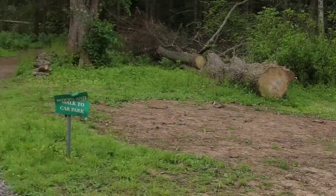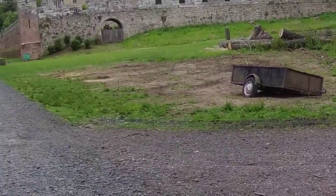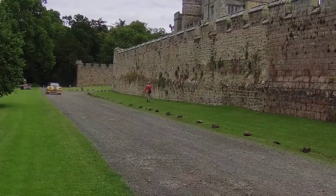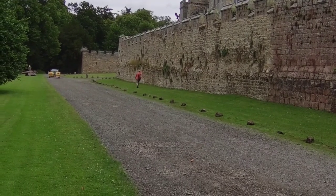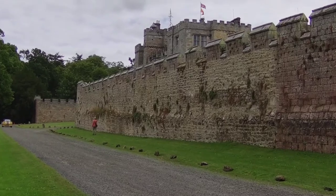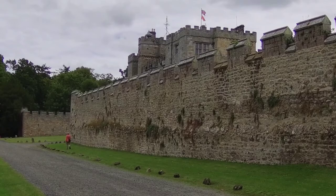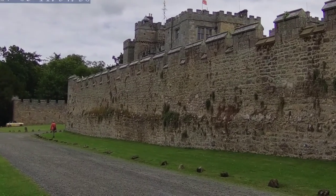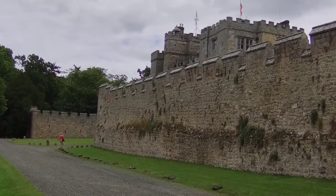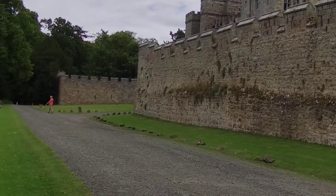As we emerge from the woods, we can look back along the formal drive and then along toward the castle. Behind the wall is the castle's formal garden. You find it quite intriguing to look from the rooftop of the castle down on the garden so that you can plan your exploration.